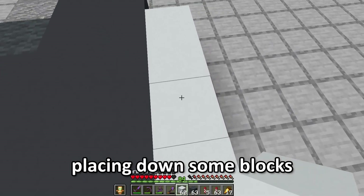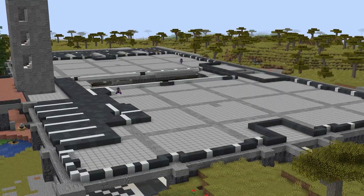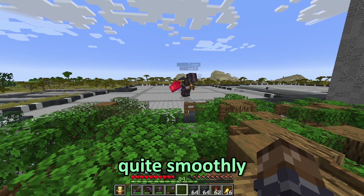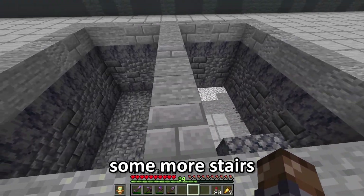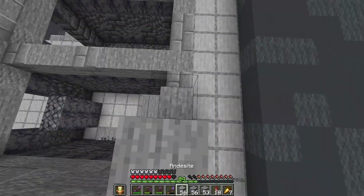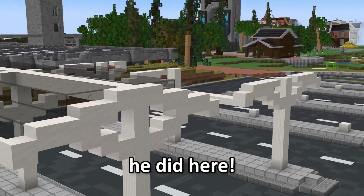I'm going to start placing down some blocks for the second floor of this garage. How's your tree building going? It's going quite smoothly, actually. So we now have the second floor mostly built up, and now I want to build some more stairs and elevators on this side of the garage. I'm going to build this bus station here. And that is exactly what he did.